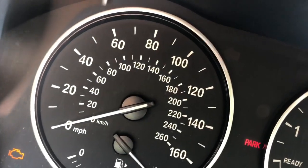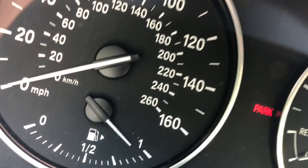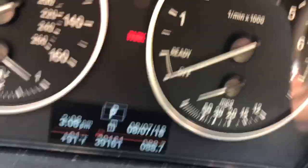The speedometer is dominated by miles per hour, with kilometers per hour in smaller text. The speedometer goes up to 160 miles an hour, or 260 kilometers an hour, and this car usually gets about 30 miles per gallon.